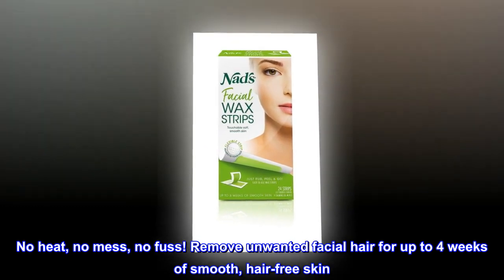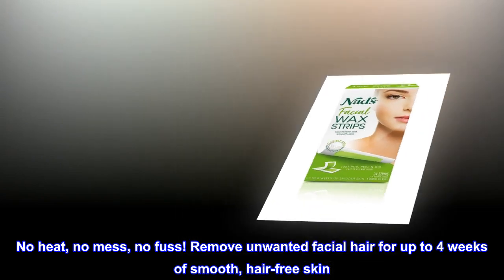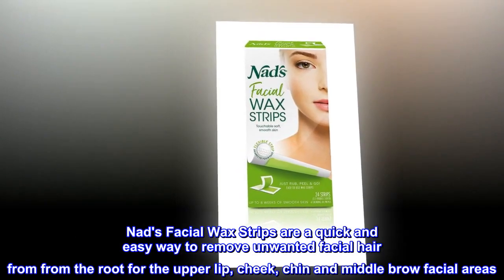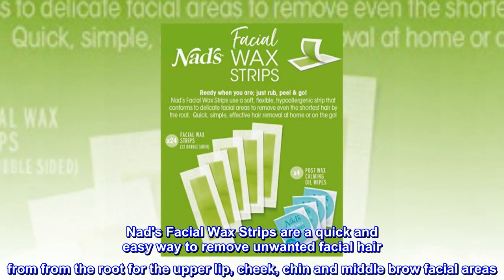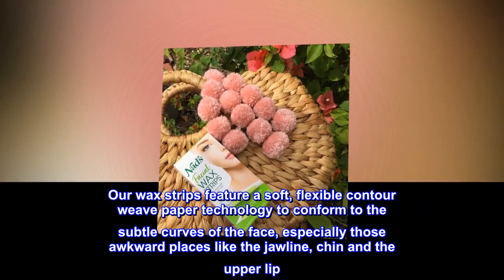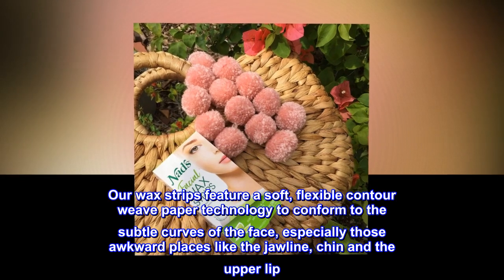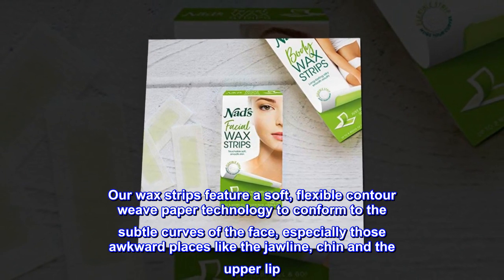Remove unwanted facial hair for up to four weeks of smooth, hair-free skin. NADS Facial Wax Strips are a quick and easy way to remove unwanted facial hair from the root for the upper lip, cheek, chin and middle brow facial areas. Our wax strips feature a soft, flexible contour weave paper technology to conform to the subtle curves of the face, especially those awkward places like the jawline, chin and the upper lip.